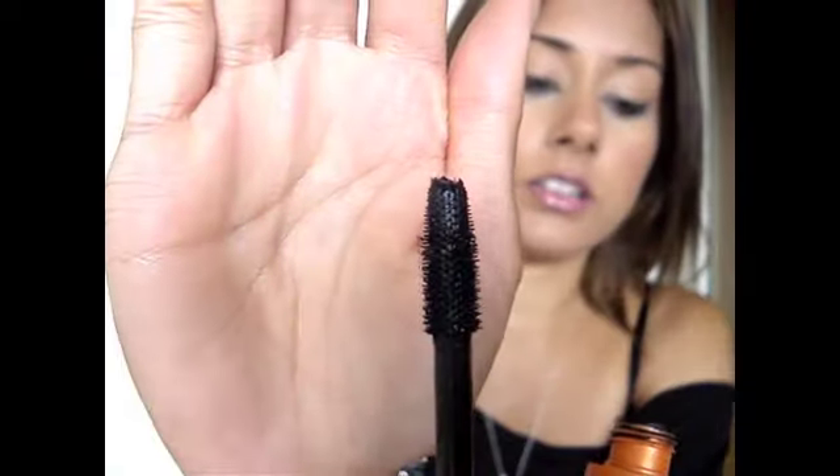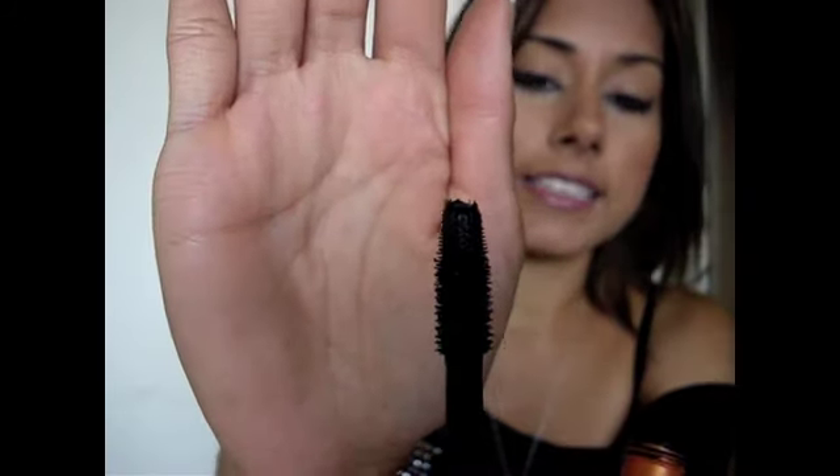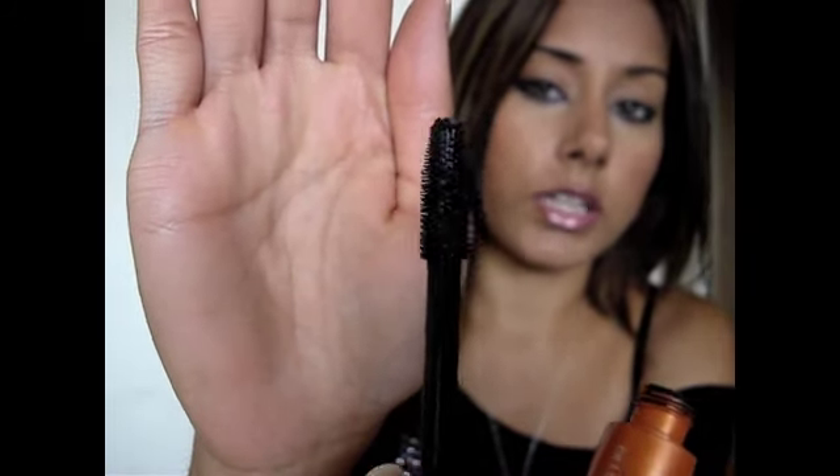I thought I would do like a tutorial. That is how the bristle looks — it extremely volumizes your lashes. And I use a MAC eyelash curler to curl my lashes, so I'll show you how I do this.